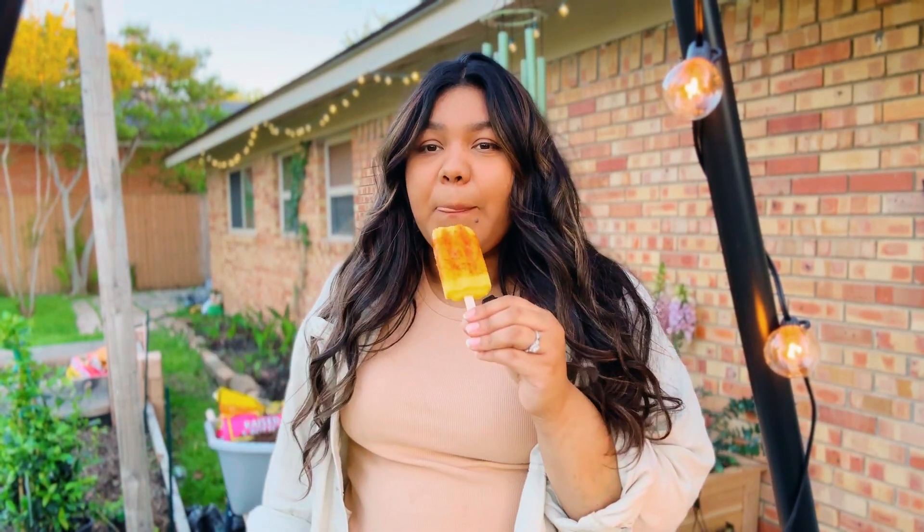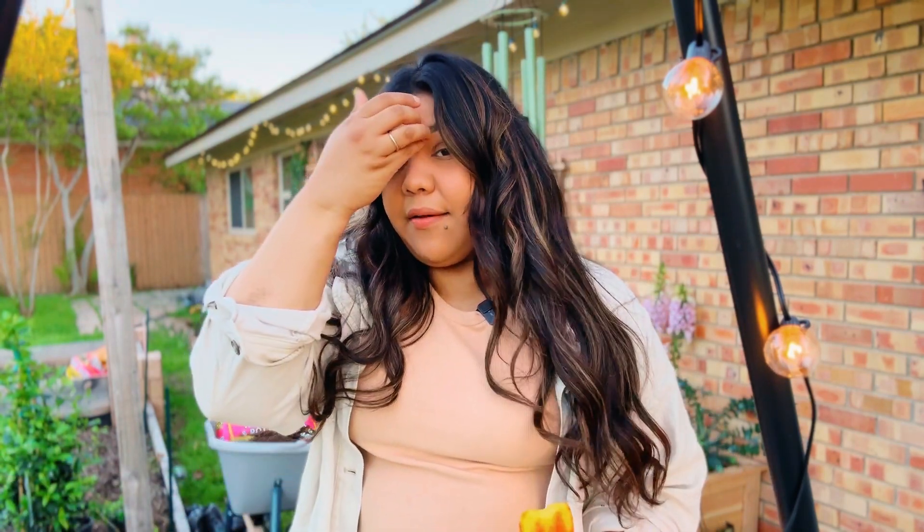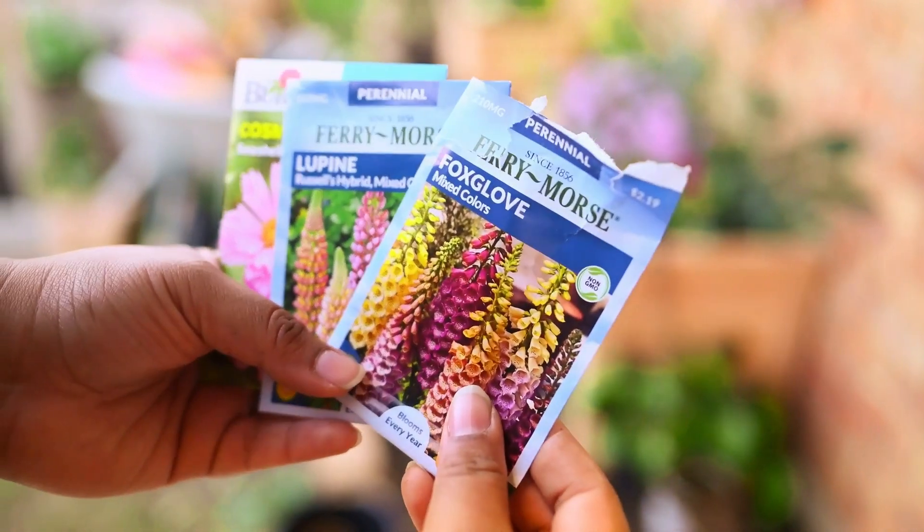Gardening is so hard. I feel like it's been two hours and all I've done is planted one planter, and I still have all these seeds. I need to just put them in the ground and let them grow. I have plenty of bed space, so I'm just going to do it.